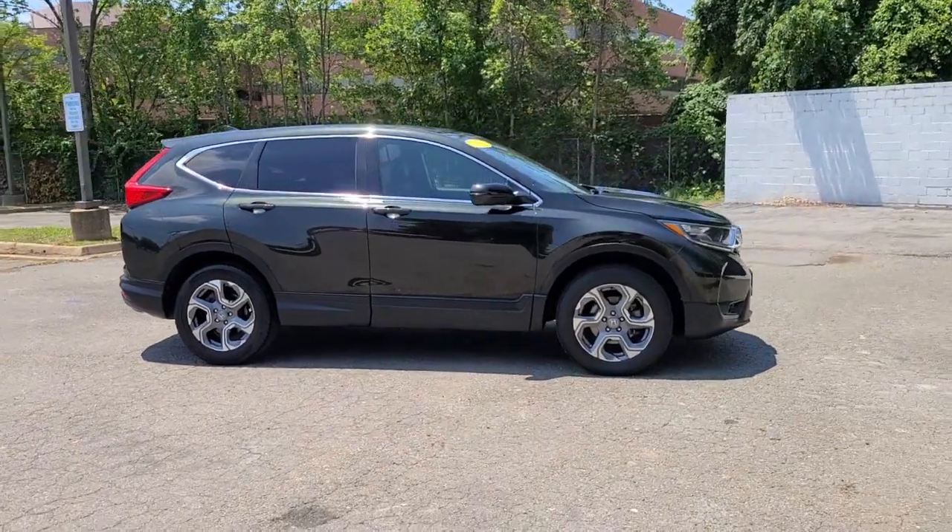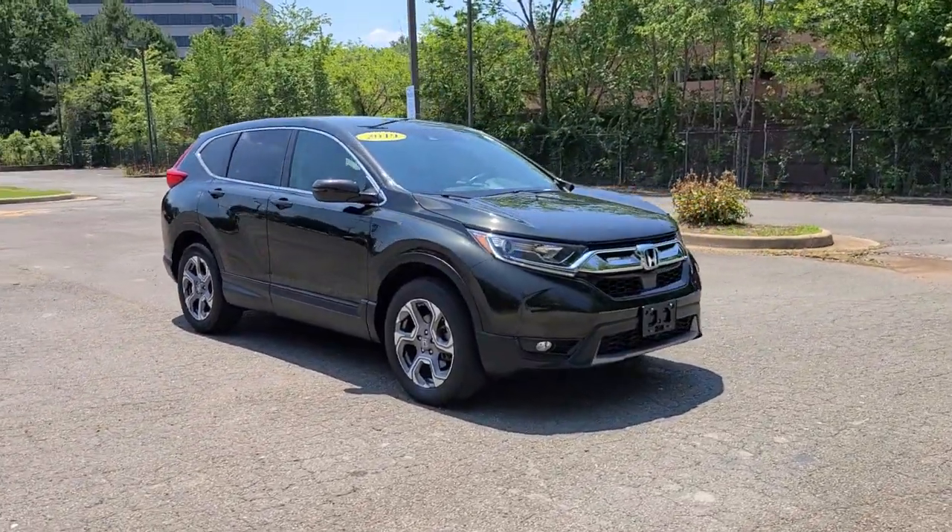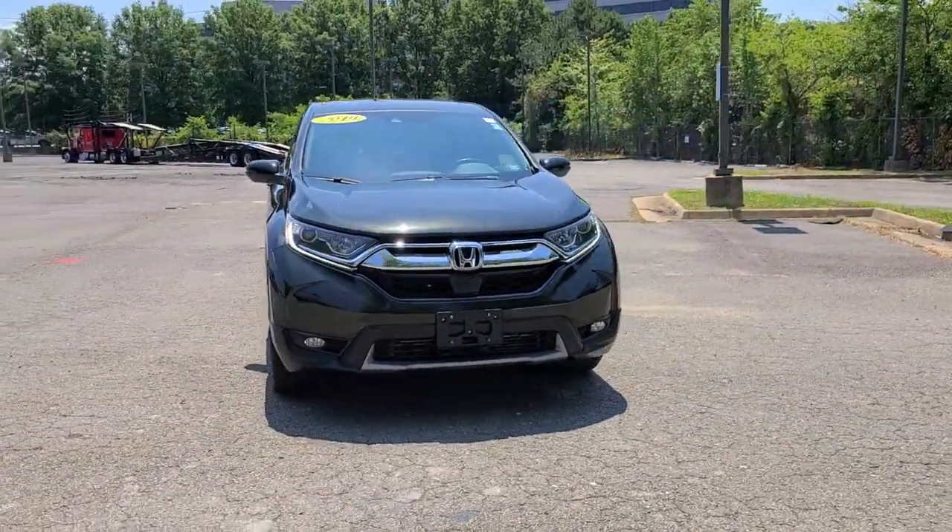You will be amazed by this 2019 Honda CR-V. This vehicle still has fewer than 35,000 miles on the clock, so it won't last long.